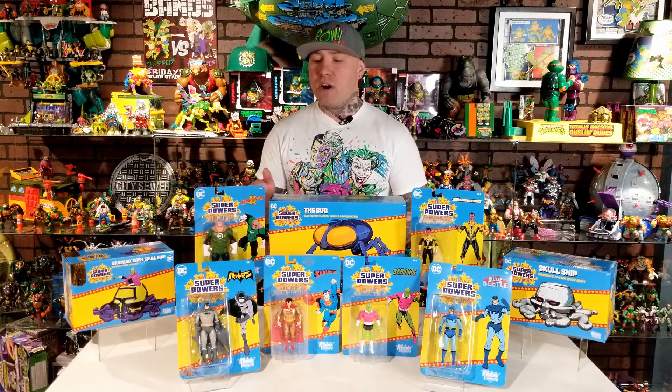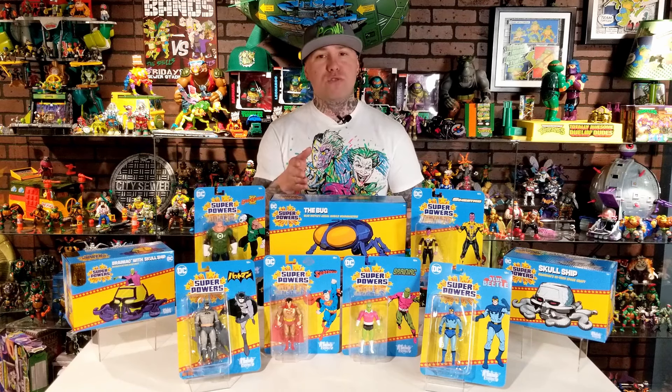We're going to be taking a look at Kilowog, Batman, Gold Suit Superman, Brainiac, Blue Beetle, and Sinestro in his yellow suit. We're also going to be taking a look at the three different vehicles: Blue Beetle's Bug Ship, Brainiac Skull Ship, and the McFarlane Toy Store exclusive Gold Label Brainiac with Skull Ship. You're only able to get that vehicle if you ordered it from the McFarlane Toy Store website. Let's get into this review.